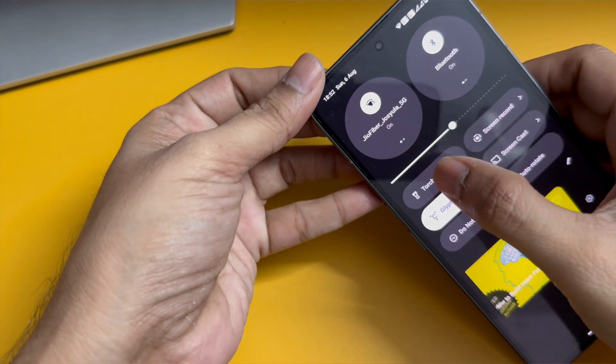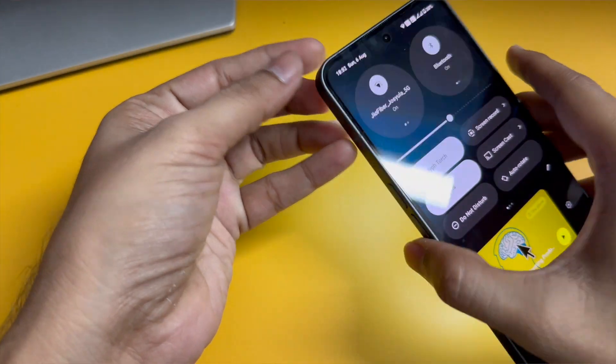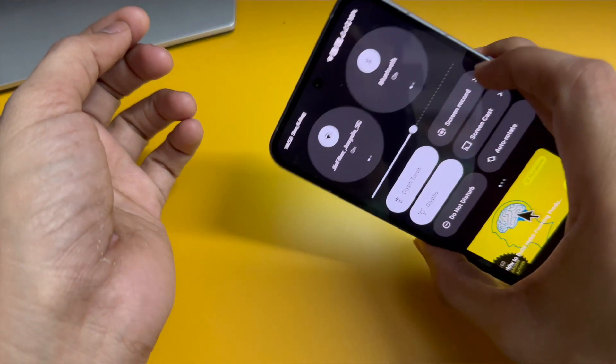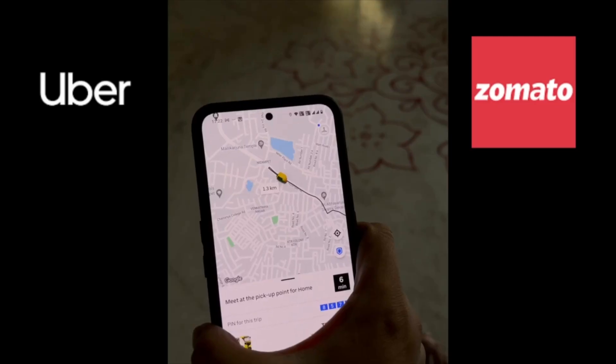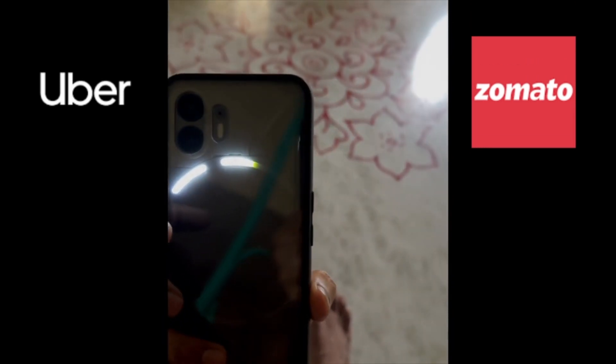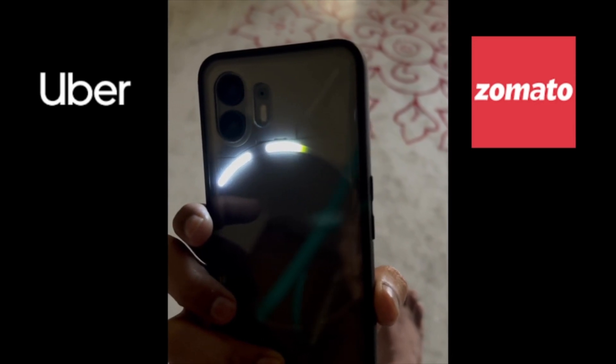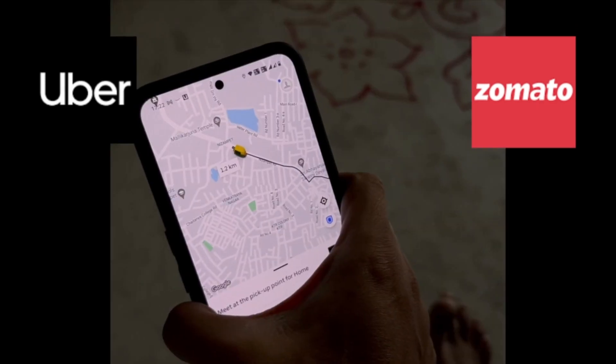There is also a Glyph Torch in Nothing Phone 2, which was not in Nothing Phone 1. If you click once you get the normal torch, and if you long-press you get the Glyph torch. This particular LED slot is currently assigned to only two apps — Zomato and Uber — to show how close they are to reaching your destination.